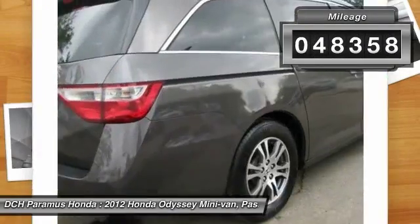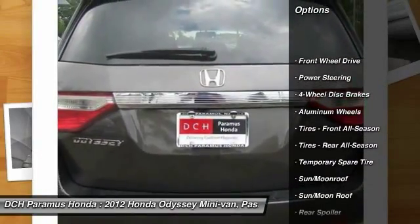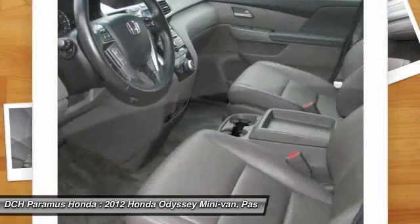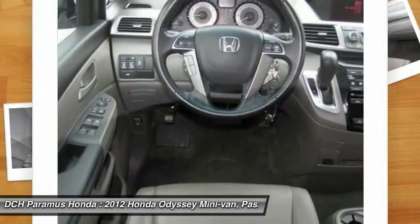Here are some of this vehicle's great options: steering wheel audio controls, keyless entry, power liftgate, power passenger seat, moonroof, Bluetooth, leather-wrapped steering wheel, adjustable steering wheel, power steering, and four-wheel disc brakes.